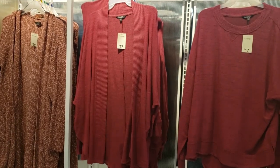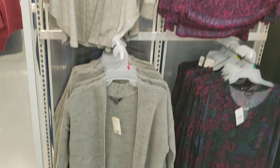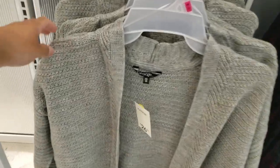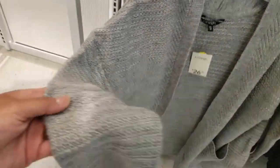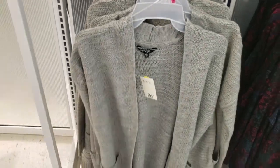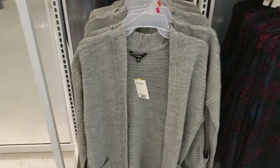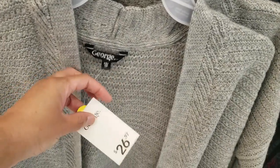These cardigans I showed you last time — remember I picked up the burgundy one? They still have a few of those. Here's another beautiful heather gray color that they had. I love the print on these. I love cardigans, you guys. You will see me wearing these fall, winter, even transitioning into spring. I love them.